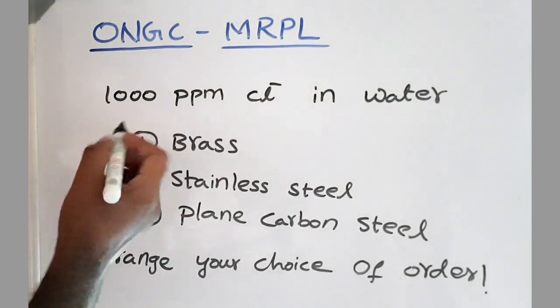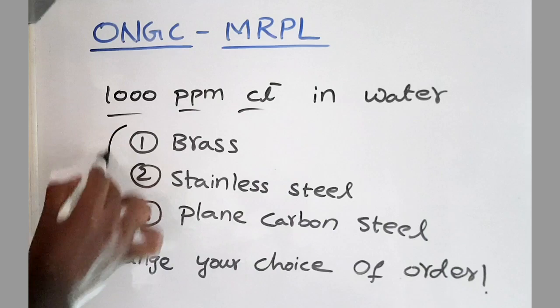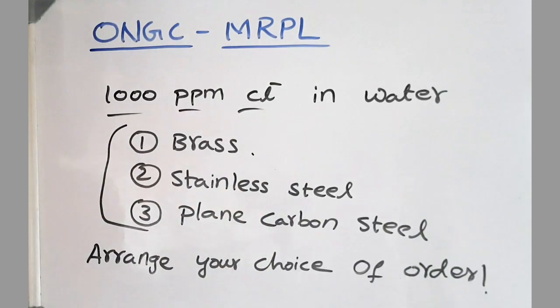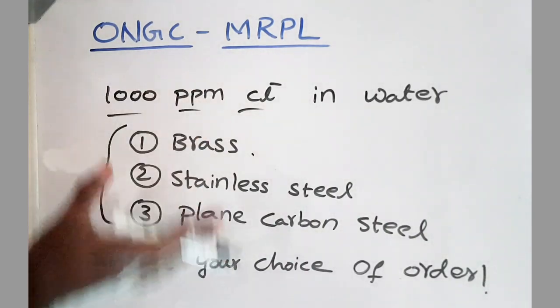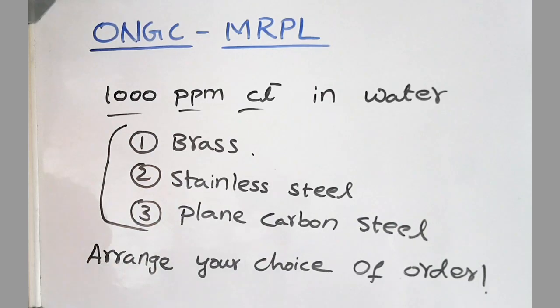Another corrosion question: 1000 ppm of chloride ions is in the water and you have three materials to select for that application — brass, stainless steel, and plain carbon steel. Arrange these three metals in order of preference: which one will undergo less corrosion? Arrange them according to their corrosion rate. I want you to answer this question in our Metallurgy Crisp Telegram group.